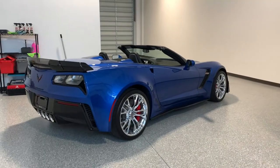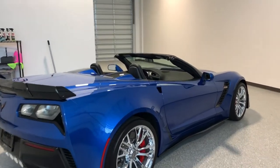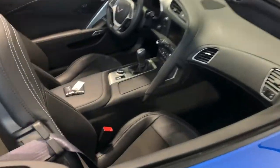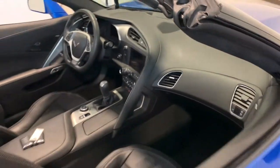One-owner car with 4,800 miles on it and a $105,000 original MSRP. It's a 3LZ, so it has everything wrapped in leather with suede inserts. We'll go inside and out on this thing.